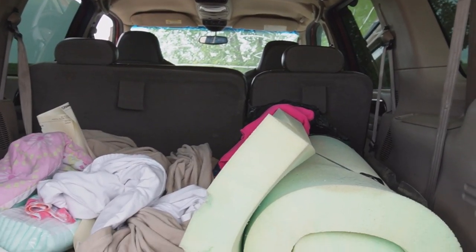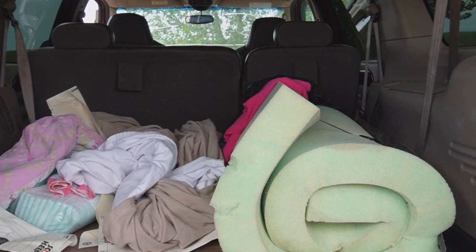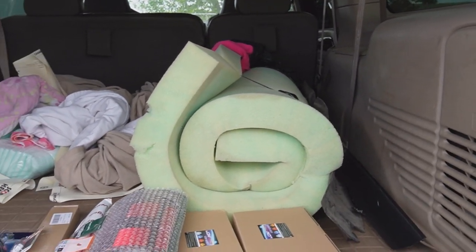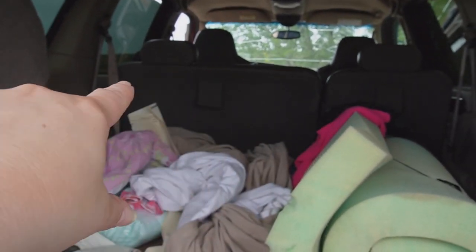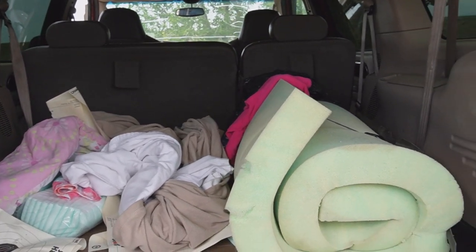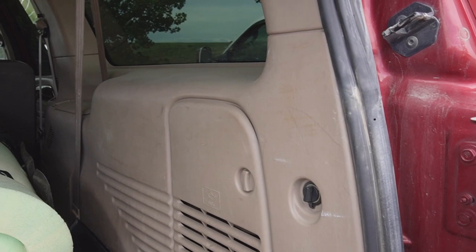For those people wondering about the third seat — the third seat didn't come with this. The previous owner took it out and didn't put it back in when the insurance company took possession, which is fine, though it already stinks that I have to find space in my storage unit for the section of seat I'm removing.